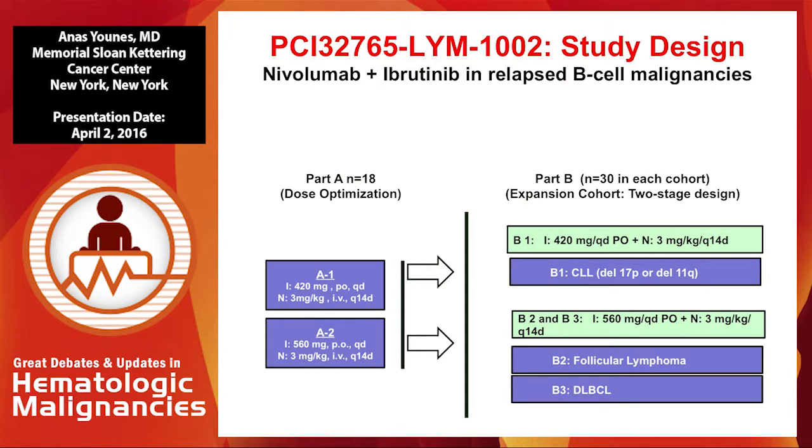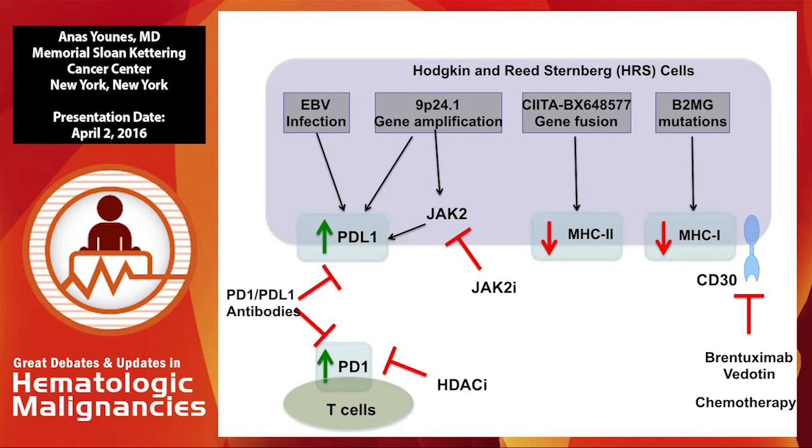There are now two parallel trials looking at these combinations — one using a PD-1 antibody and one using a PD-L1 antibody — both combining with ibrutinib. Both have almost similar trial designs with three cohorts: one in high-risk CLL patients and two cohorts in B-cell lymphomas — follicular and diffuse large B-cell lymphoma. This is an ongoing clinical trial.